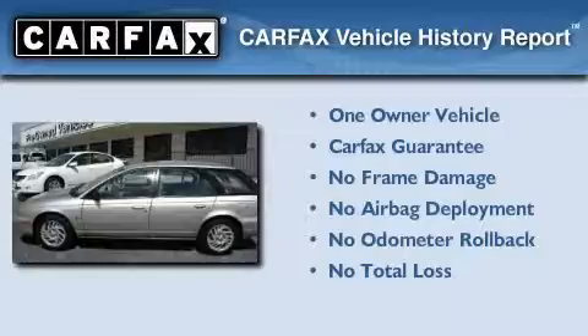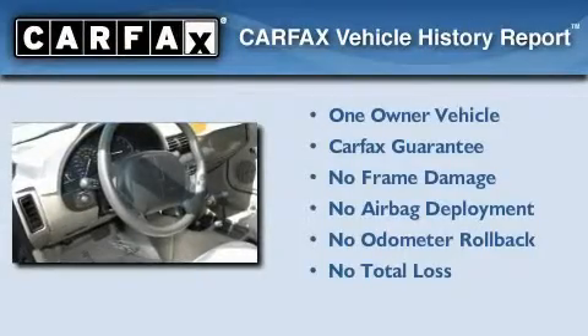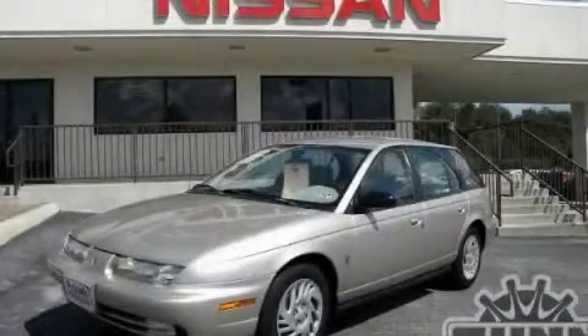This Saturn has had only one owner and it qualifies for the Carfax buyback guarantee. Contact us today to arrange your test drive.